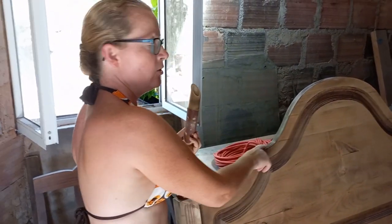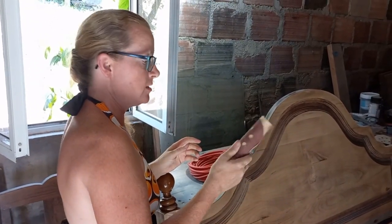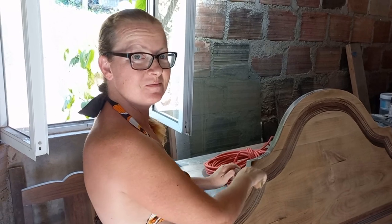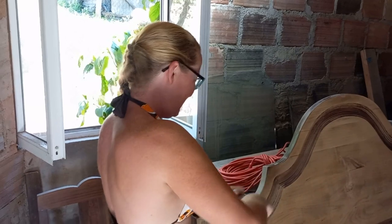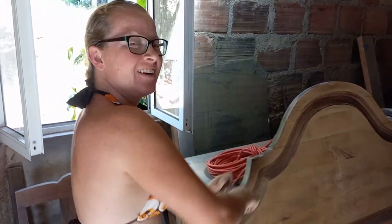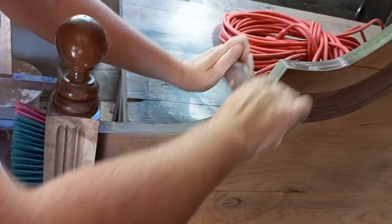Because I'm sanding curved edges, I decided to use a scrap piece of bamboo as my sanding block, because it doesn't make sense to sand something curved with something that's square. So if you want curvy edges, you need to use a curvy sanding block. Look, it works really well.